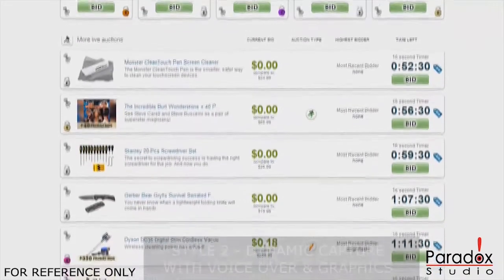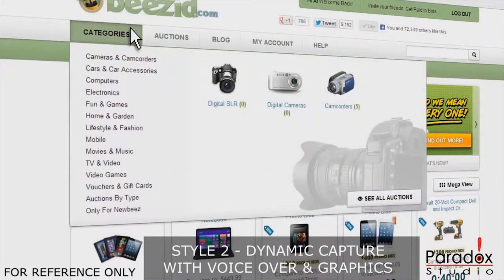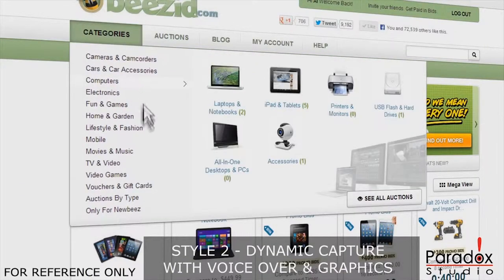Always has a huge selection of items for you to choose from. Simply browse our homepage or look through our categories to find cameras, computers, and iPads.